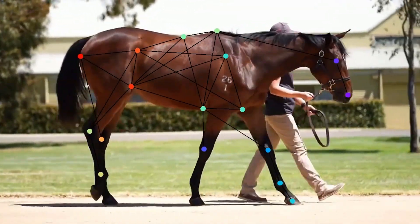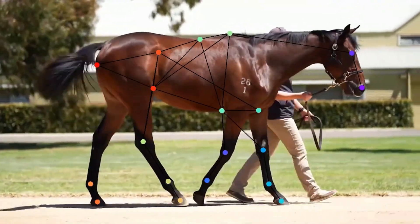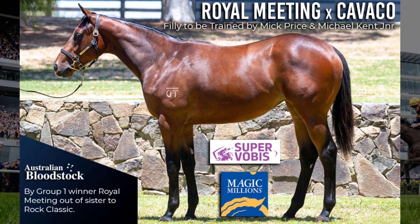She was in the top seven percent of the entire sale — the best part of 1,300 horses — on the biomechanics score. That's a significant thing to point out; to rank so highly in a catalog that was probably the best Magic Millions catalog we've seen for a long time is a really good sign. She's Super Vobis, she's Magic Millions eligible.